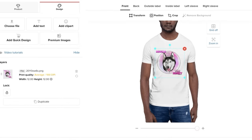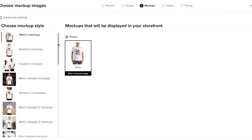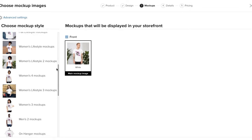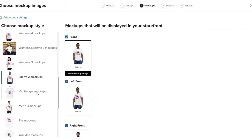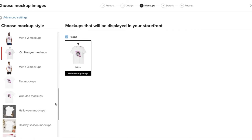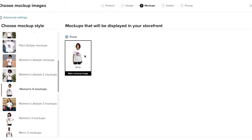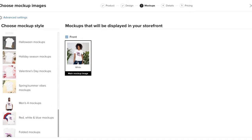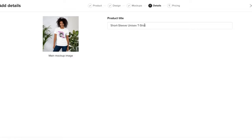Now that we have our shirt looking how we want it, click 'Proceed to Mockups.' On this page they give you so many different ways to display the product on your website — different models to show how the shirt looks, which I think looks very realistic. Once you get a mockup you really like, click 'Proceed to Details.' Then you're going to put in your product title — so we'll say 'Mika the Husky T-Shirt' — and then click 'Proceed to Pricing.'